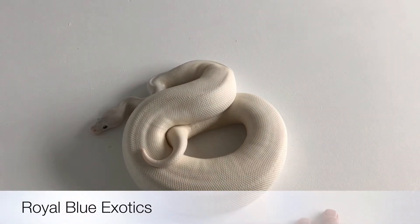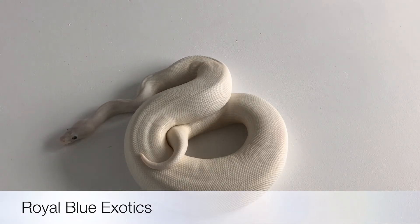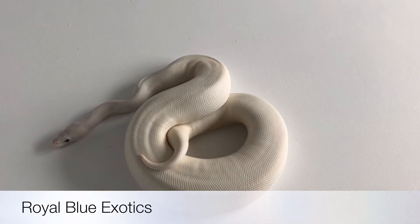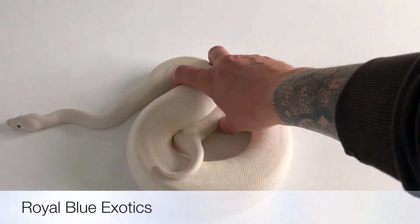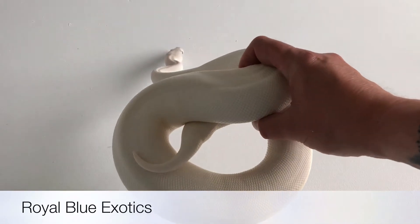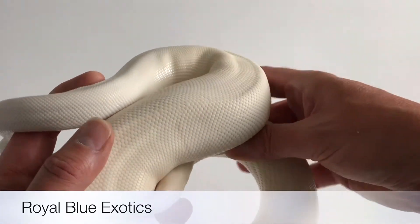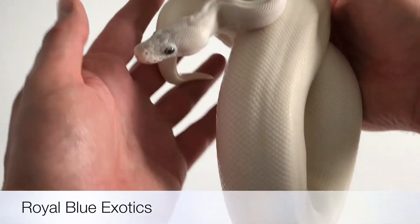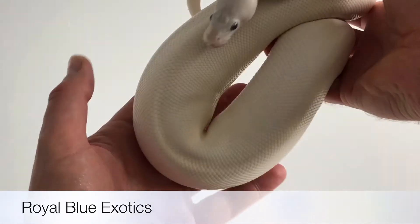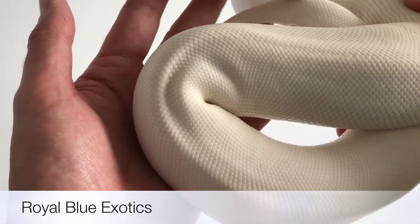The story of this girl is she was bred to — banana butter was the dad, bred to a pastave. So banana butter being the dad, female maker — this is a female, so I've got every hope that this actually contains the banana gene as well, maybe the pastel, but hopefully the banana gene. Blue-eyed leucistic female, hopefully banana.